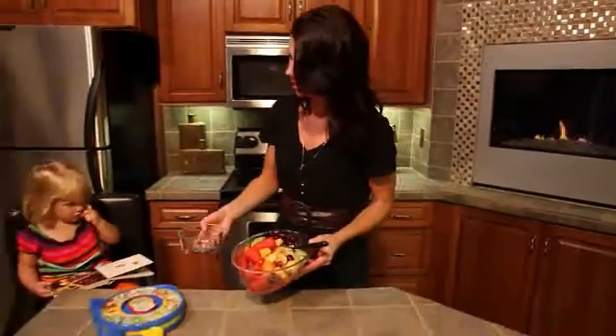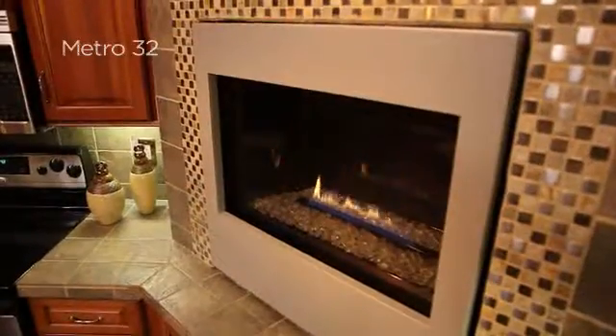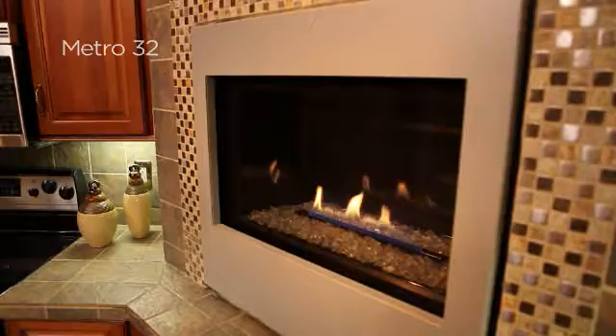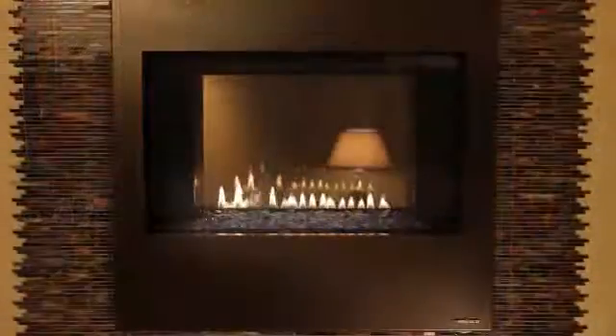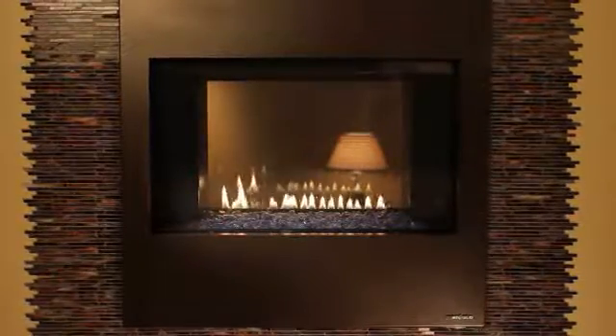The Metro 32 is an affordable, modern-style direct vent gas fireplace. It has the simple lines and seamless presentation that many homeowners are looking for today. It's available as a single-sided fireplace, as shown in this kitchen, and also as a see-through model that provides views of the fireplace from two rooms.